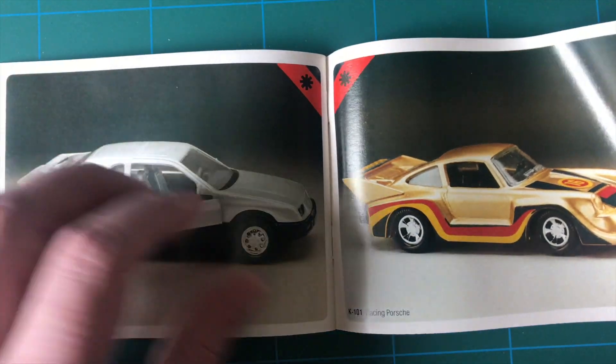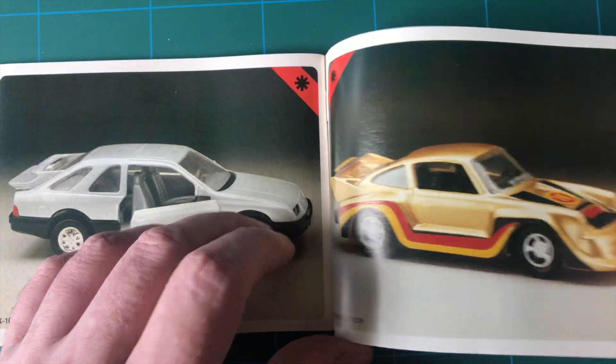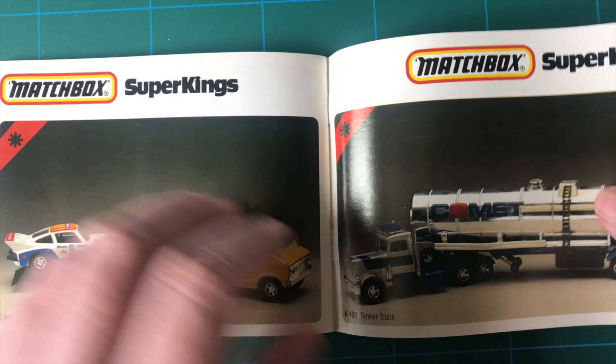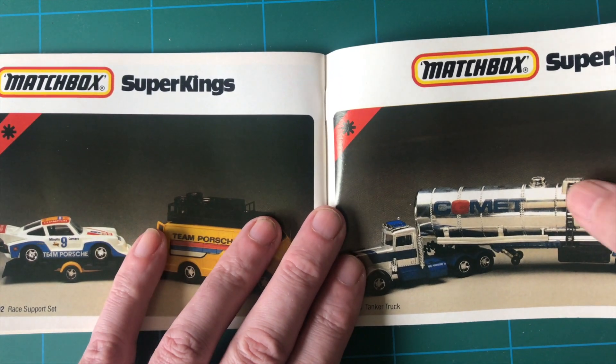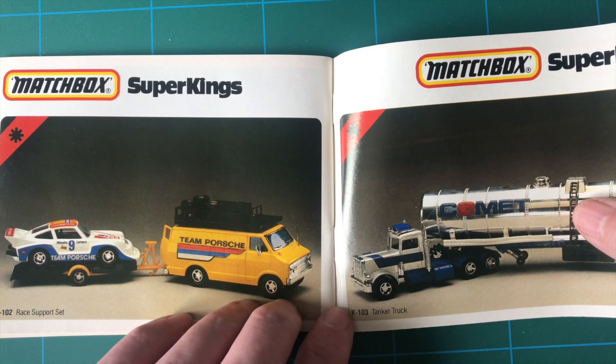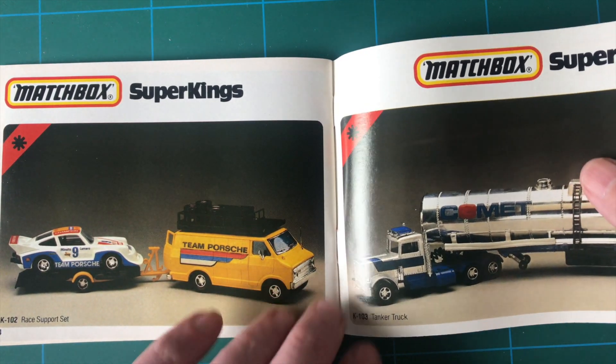The Scorpions, Sky Busters, Battle Kings, Sea Kings, Adventure 2000 - which I've already mentioned - were numbered K-2001 to K-2006. The Convoys were CY with the number.